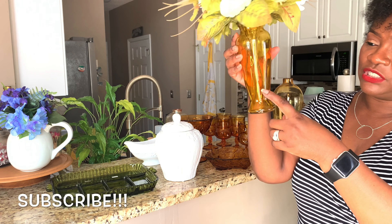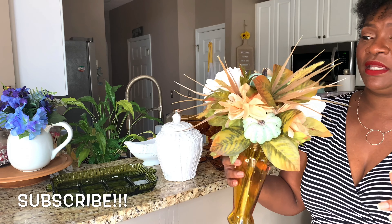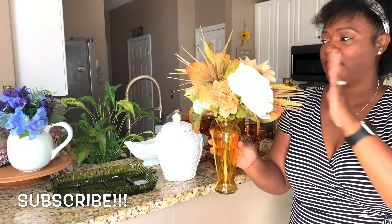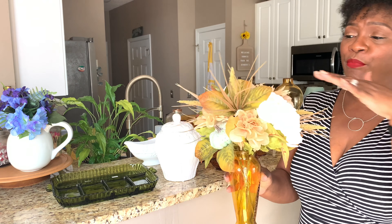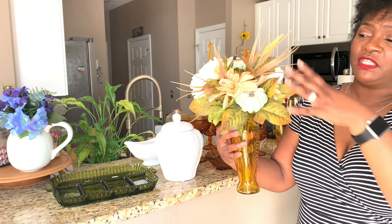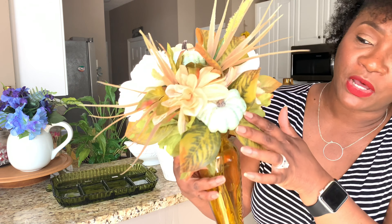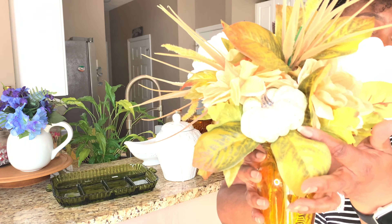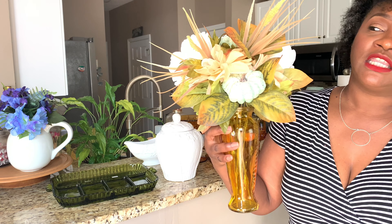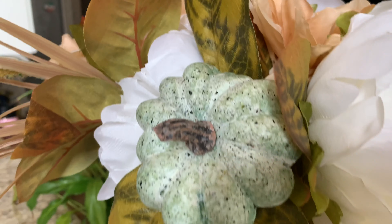I found this amber glass vase and paid $0.99 for it, and I've already done an arrangement in it. I love this arrangement — I'm not sure if I'll use it in a tablescape or sit it on my counter. I got this whole bouquet from Walmart and it's so beautiful. It includes pumpkins, which is one of the color schemes I'm going with for the fall season.